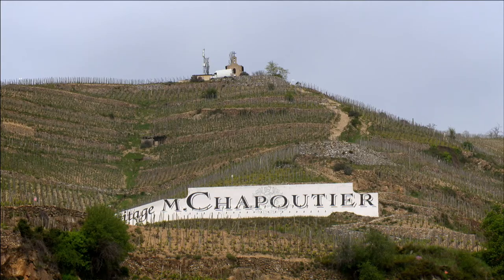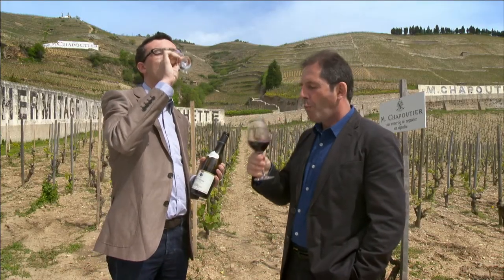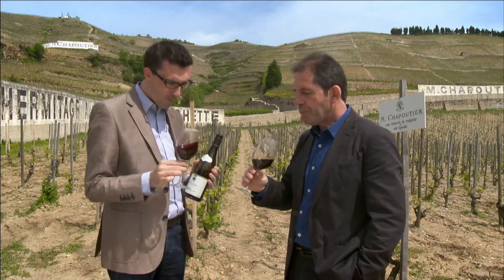The main reason for my visit is to taste the famous red wines of Hermitage from Vigneron M Chapoutier, with General Manager Pierre-Henri Morel.